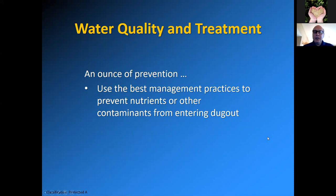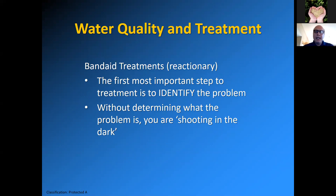As the saying goes, an ounce of prevention is worth a pound of cure. Try to use the best management practices discussed in part one to prevent nutrients or other contaminants from entering the dugout in the first place — examples include grass waterways, buffer strips around the dugout to filter out sediments, aeration, and controls to prevent poor quality water coming in. A lot of those are found in the Quality Farm Dugouts manual. But sometimes prevention isn't enough and you have to take reactionary measures — what I call band-aid treatments.